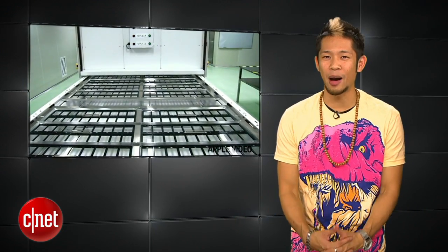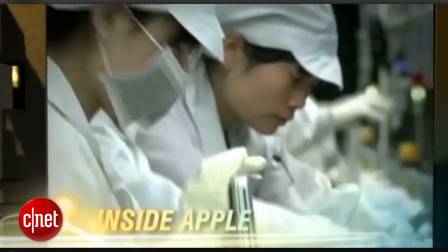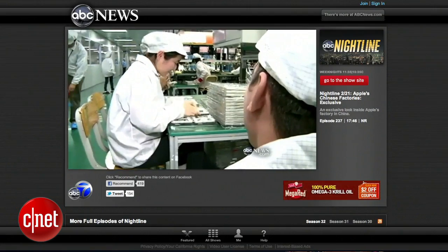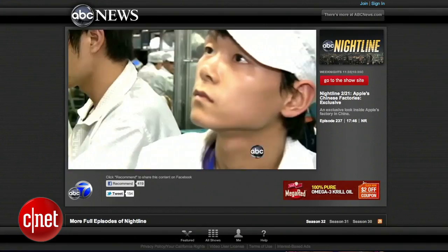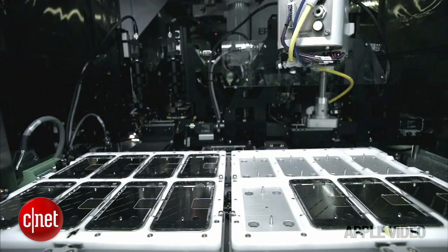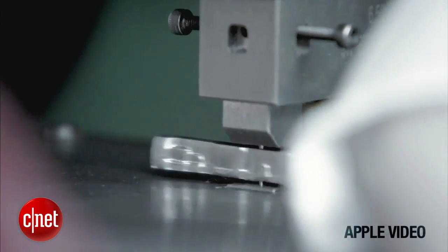Earlier this week, Apple gave ABC's Nightline behind-the-scenes access to their Foxconn production line during a Fair Labor Association review, paid for by Apple after overwhelming reports about poor working conditions on-site. It's worth mentioning that ABC's parent company is Disney, and Steve Jobs was Disney's largest shareholder, so no conflict of interest there. The report revealed nothing new, but it did show that it takes 141 steps to make an iPhone, an iPad takes 5 days to build, and passes through 325 hands during production.